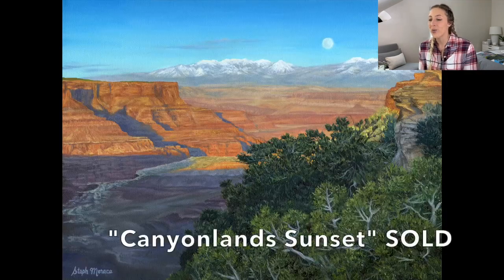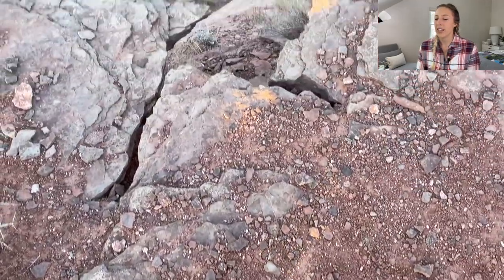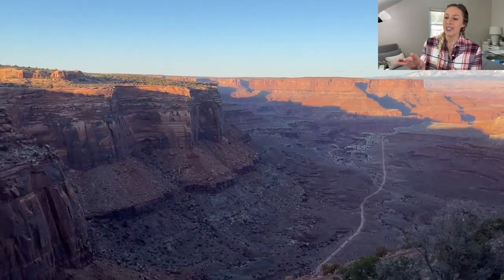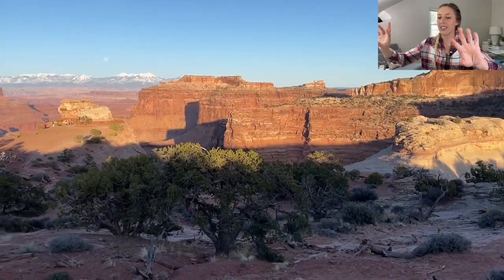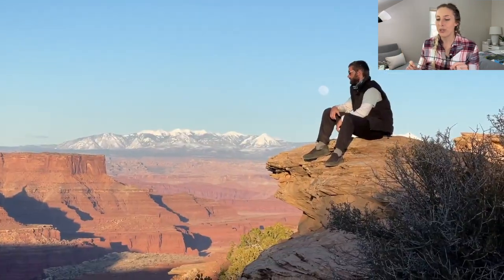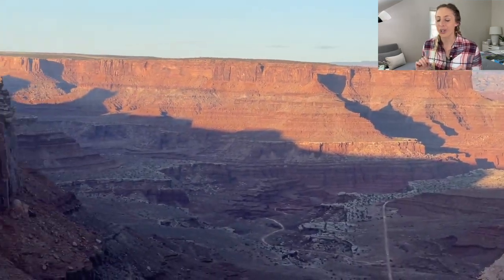Next is Canyonlands Sunset. This is one of my most memorable experiences in a national park. Nate and I had just finished a long day hiking around Canyonlands National Park in Utah, and right before sunset we went to a viewpoint where you could see mountains in the distance. The moon was rising over the mountains as the sun was setting behind us — it was such a cool thing to see. The colors were constantly changing; as the sun set you could see the shadows rising up, with those awesome complimentary colors — purples and blues in the shadows, orange and reddish hues in the rocks.